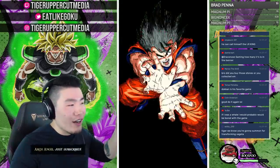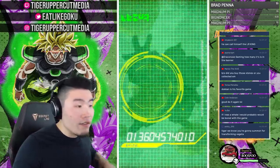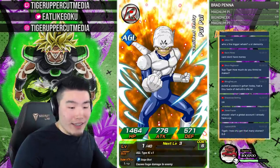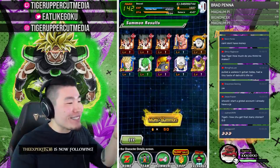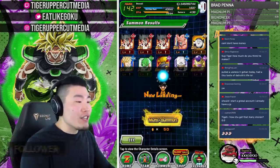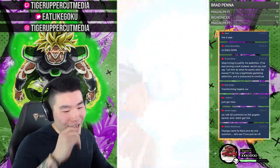Three SR Gokus in a row — and Boda Magetta, which I hate because I pulled four copies of him on the Hit banner in 700 stones and couldn't pull a single Hit. Boda Magetta is definitely on my blacklist. These account stones came from Ultra Dokkan Discount — they farm accounts and sell them. Check out the link in the description and use code Tiger for 10% off.